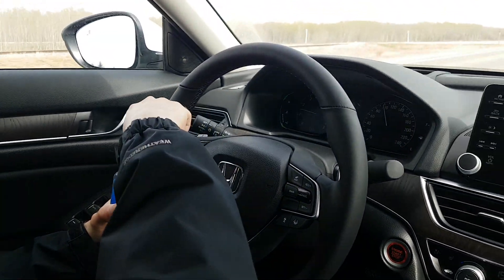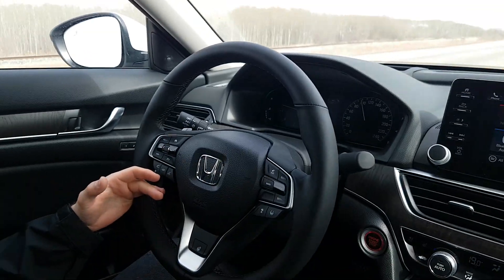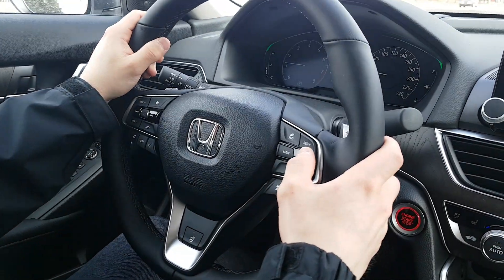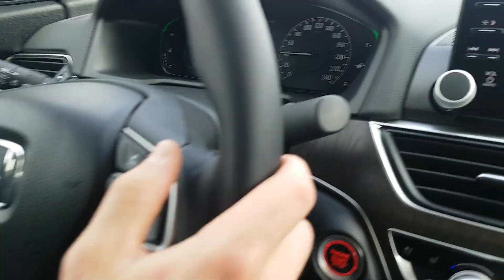If you need a sip of water or something, you can take your hands off. Next we're going to go over the low speed follow feature. Now I'm going to show you the low speed follow — this is actually quite neat. You can actually follow traffic in town with your cruise control. It'll even slow down and stop when other cars are in front of you.